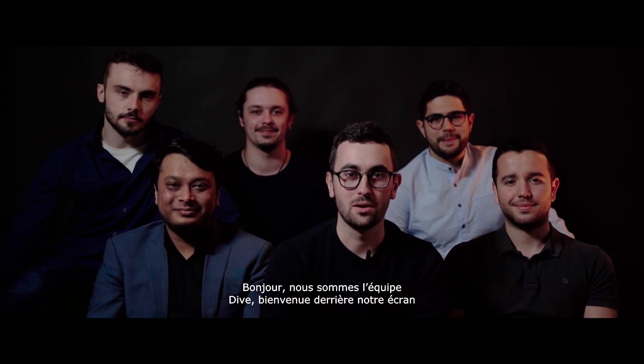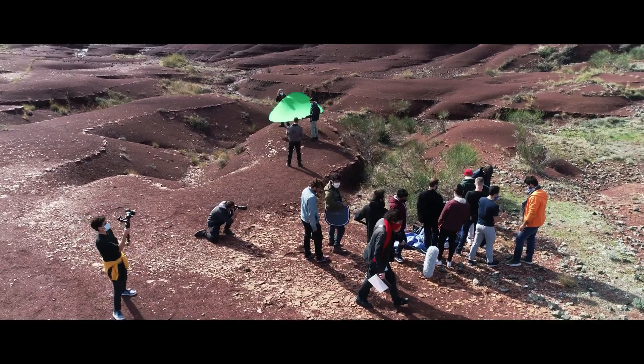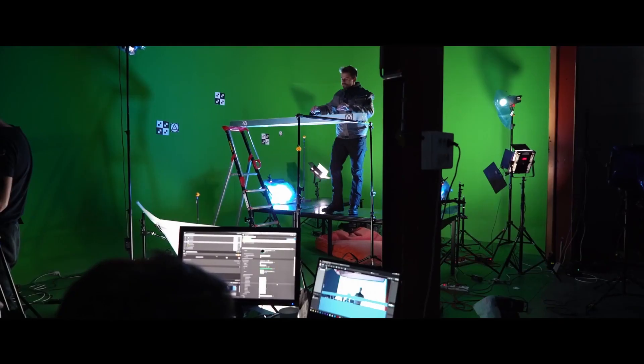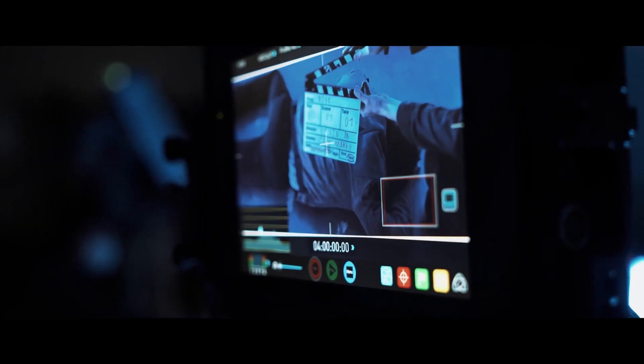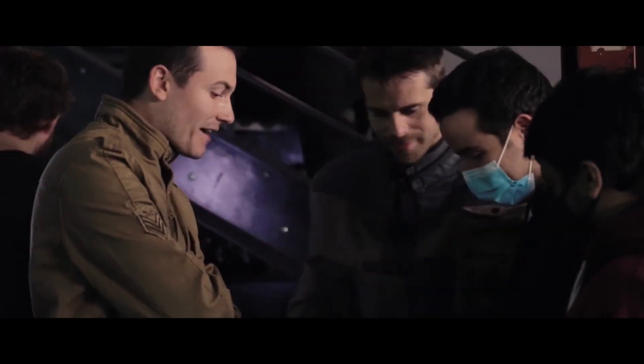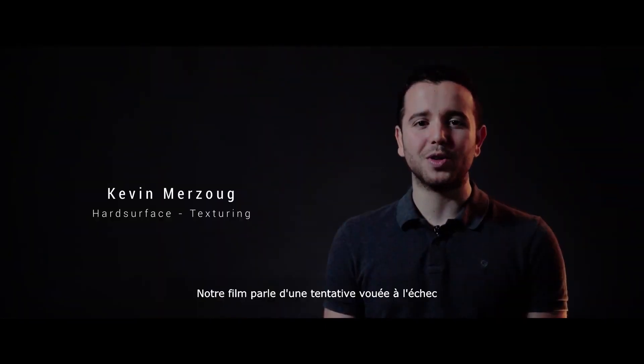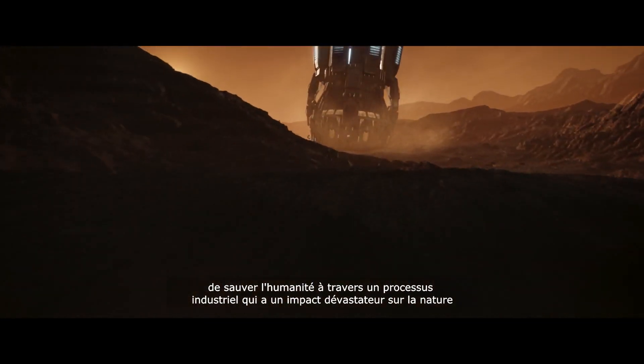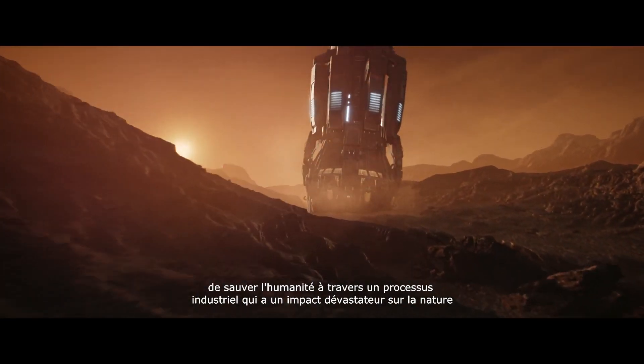Hello, we are Team Dive. Welcome to Be On Our Screen. Our movie is all about an ill-fated attempt to save mankind through a greedy industrial process which has a harrowing impact on nature.